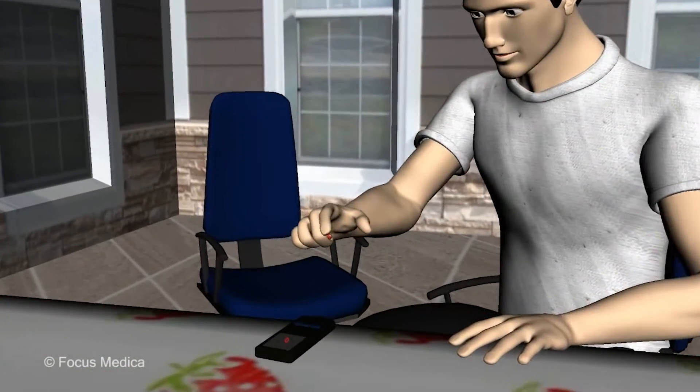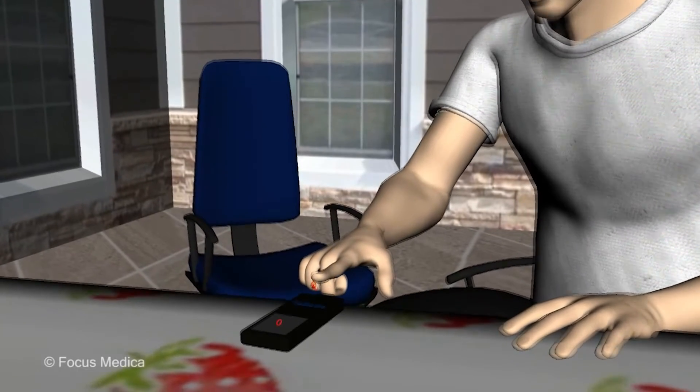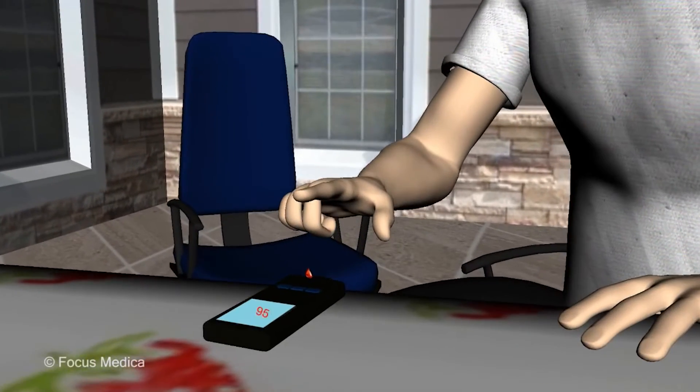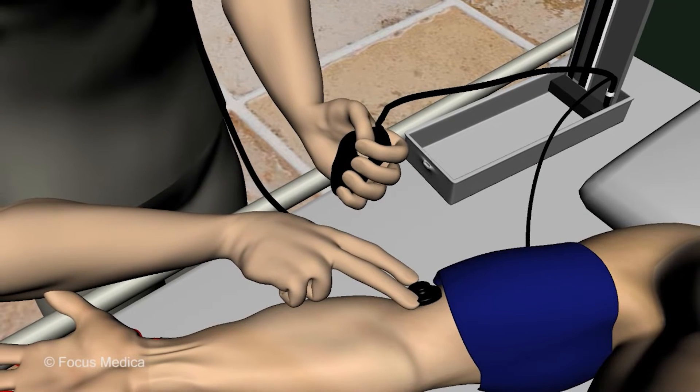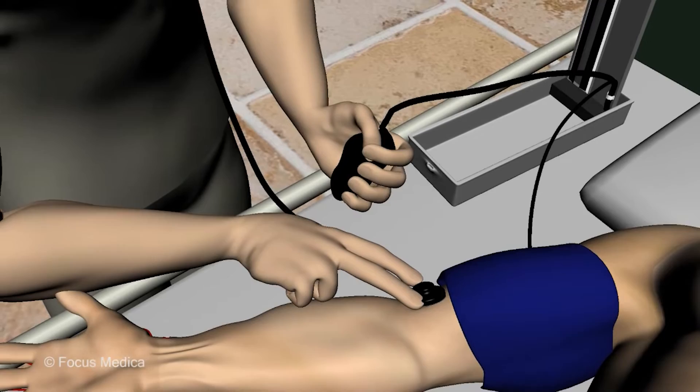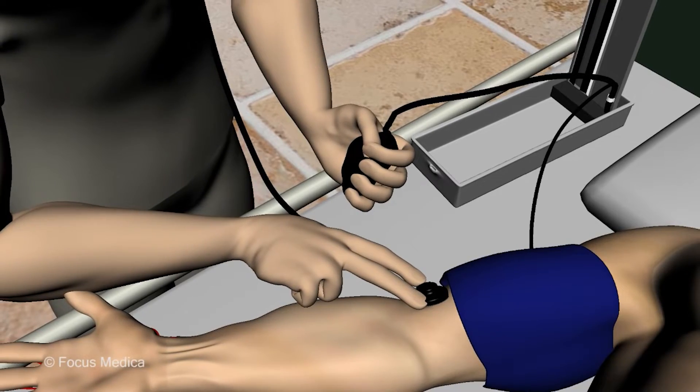The poor control of blood sugar levels is one of the main reasons for the development of diabetic neuropathy. Other conditions like high cholesterol levels, hypertension, smoking, and alcohol intake also increase the risk of developing the neuropathy.